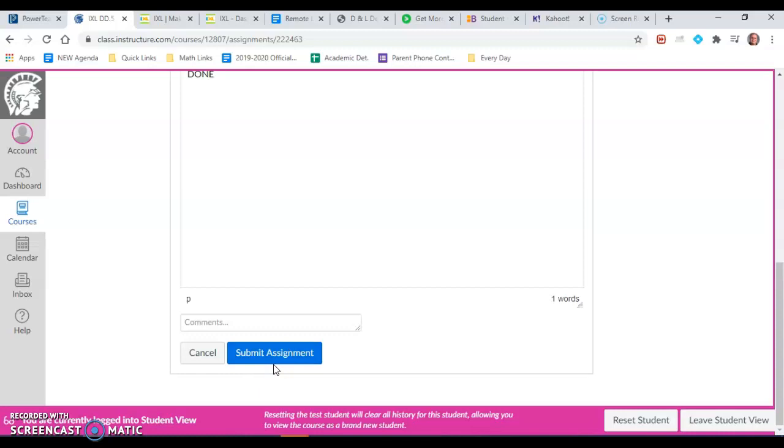Remember, you can always work on IXLs after the due date. Just be sure that you go back, resubmit the assignment, type in the word done again, and that will notify me to regrade it. That policy stands for each quarter.